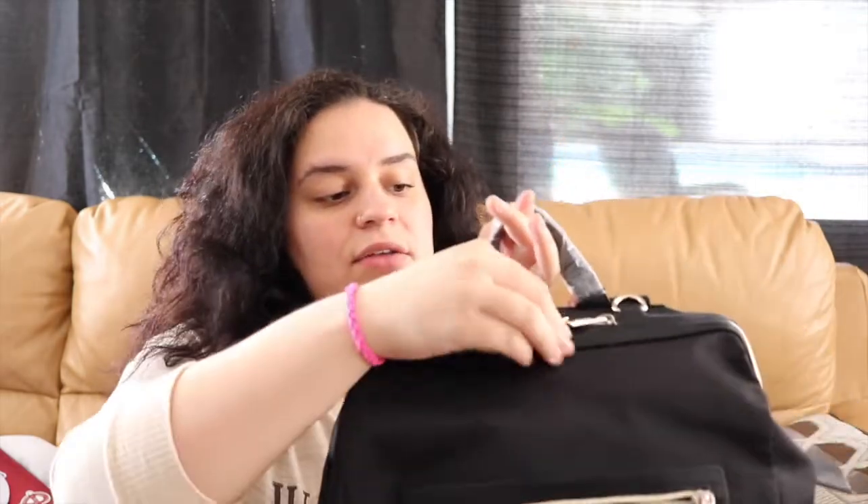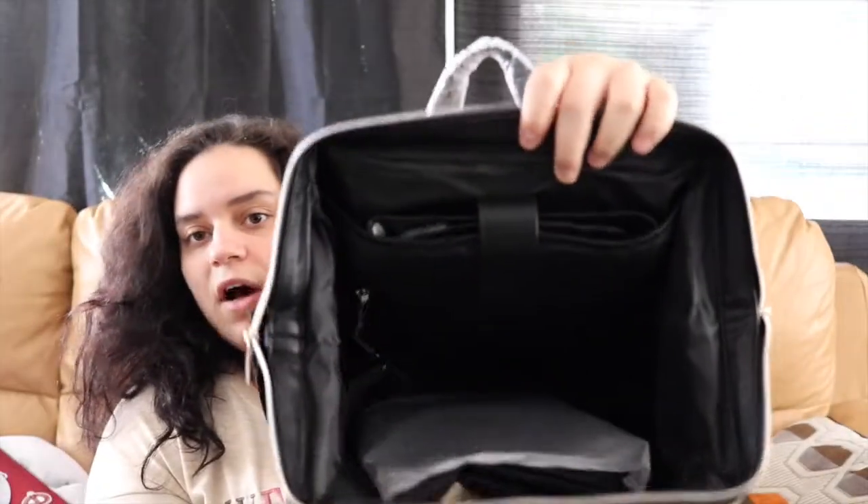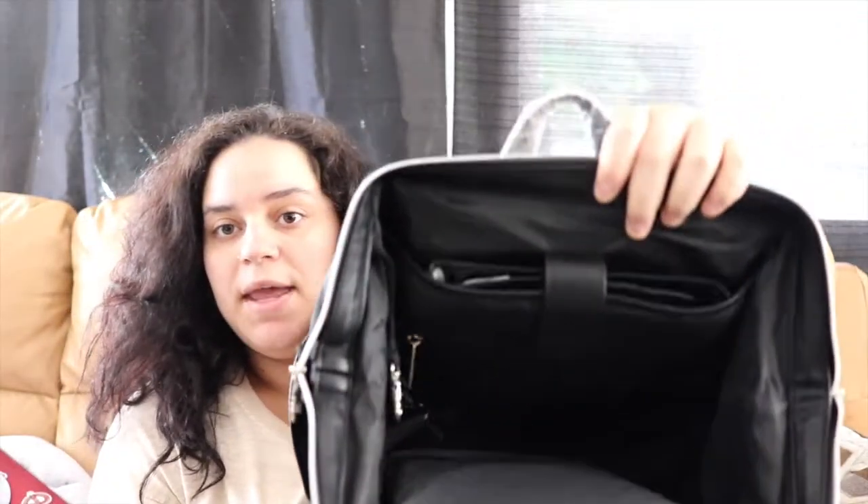I do want to mention that I really like the way the zippers and everything feel — it feels high quality, definitely getting your money's worth. I'm going to unzip it and it opens up like a doctor bag. Here's how it looks on the inside — it's a really big, deep bag.